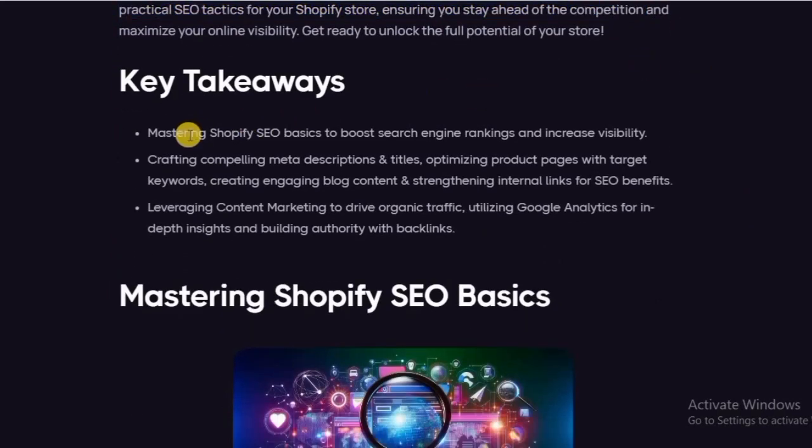Key takeaways: Mastering Shopify SEO basics to boost search engine ranking and increase visibility. Crafting compelling meta descriptions and titles. Optimizing product pages with target keywords. Creating engaging blog content and strengthening internal links for SEO benefits. Leveraging content marketing to drive organic traffic. Utilizing Google Analytics for in-depth insights and building authority with backlinks.